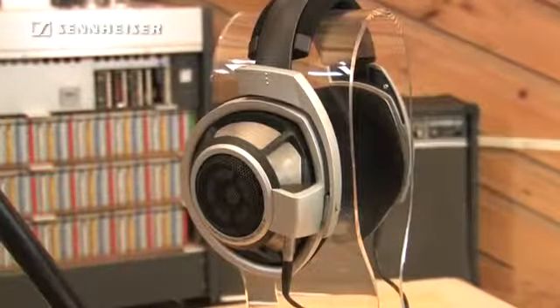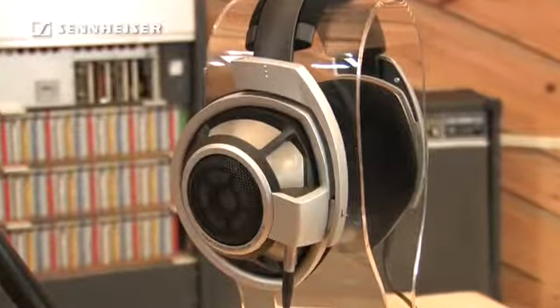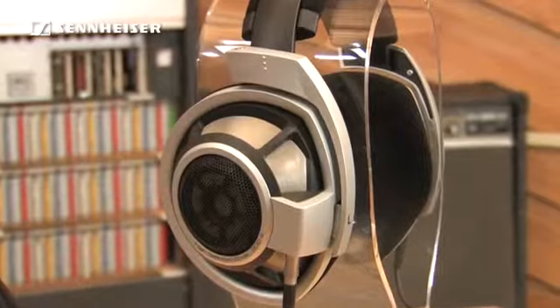Hi, Eric with Sennheiser. Let's take a closer look at the world's most advanced audiophile headphone, the Sennheiser HD800. This headphone is hand-built in Germany at Sennheiser's world headquarters from premium selected components. This headphone offers the finest quality in terms of audio, comfort, and functional design.